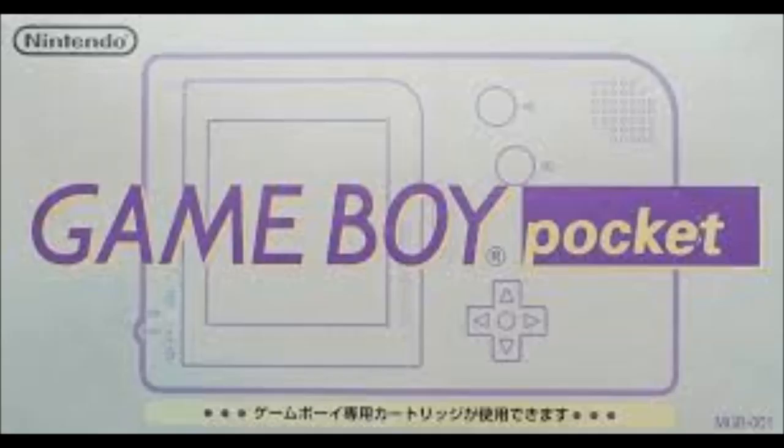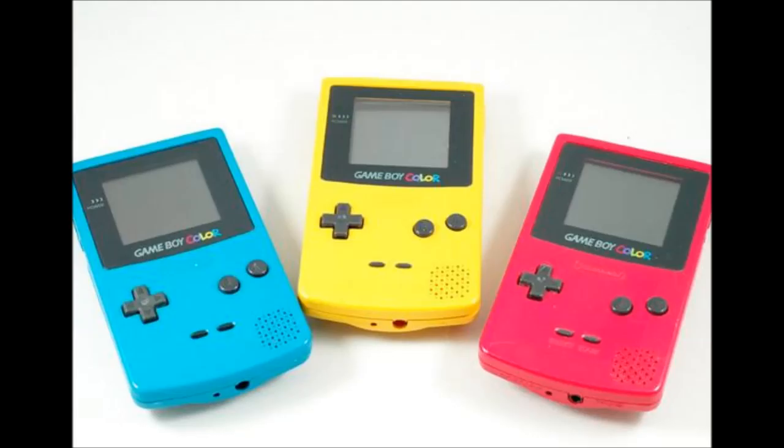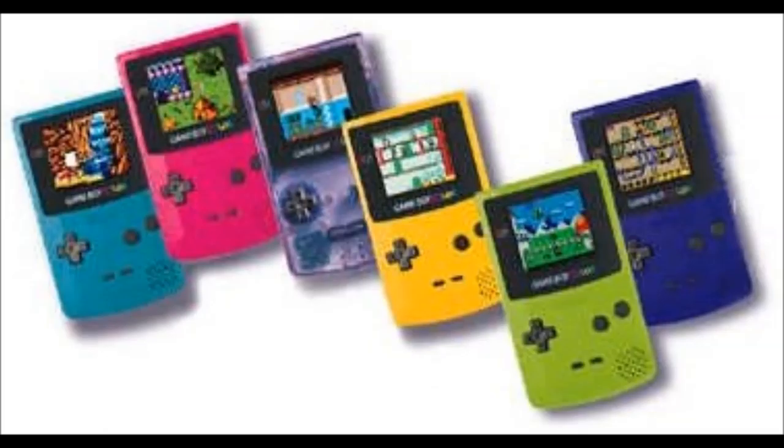Next came along the Game Boy Mini, which was just smaller than the Game Boy and played all of the same games. After the Game Boy Mini came the Game Boy Color, which added color and had a bunch of games made specifically for it, which were also backwards compatible with the Game Boy.